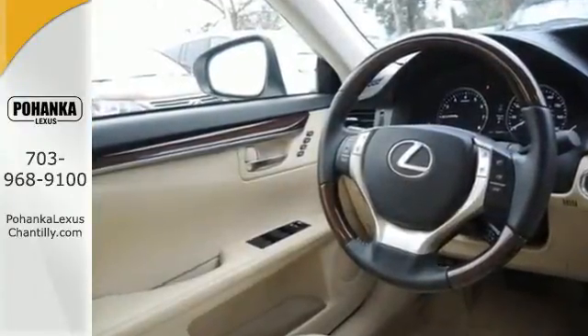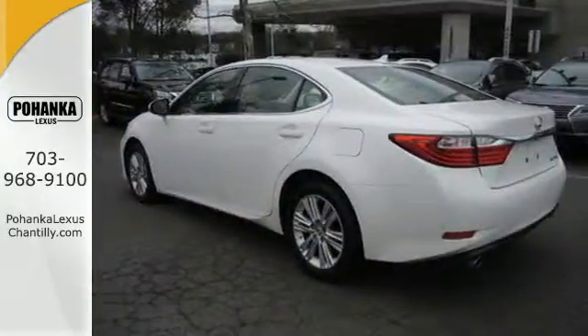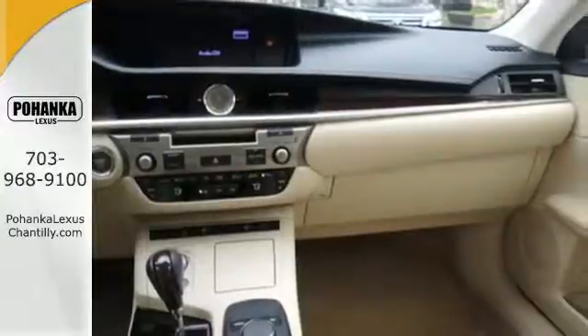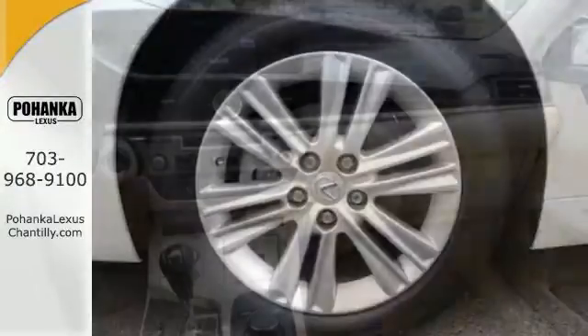With features like satellite radio, Bluetooth wireless and an emergency communication system. Other features include a garage door transmitter, multifunction steering wheel and USB port.